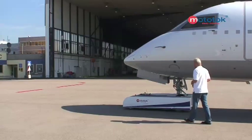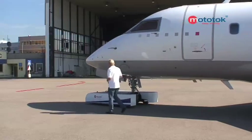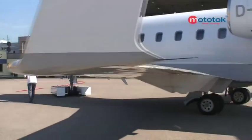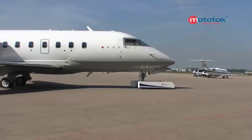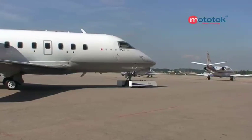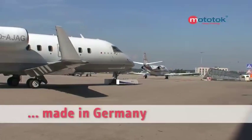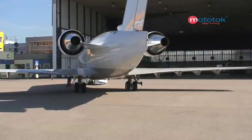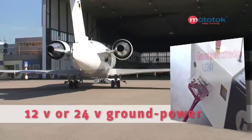Mototalk also demonstrates exemplary qualities as far as environmental friendliness is concerned. Unlike diesel-operated tugs, a Mototalk produces no emissions and is pleasantly quiet. With puncture-proof tires, it runs on any firm surface. Its powder-coated, hot-dipped, galvanized steel body and the quality of all components and materials used ensure high reliability and low maintenance requirements. We therefore grant a 24-month warranty for the quality German workmanship. Separate ground power equipment is not necessary as Mototalk has a 12-volt or 24-volt ground power connection.